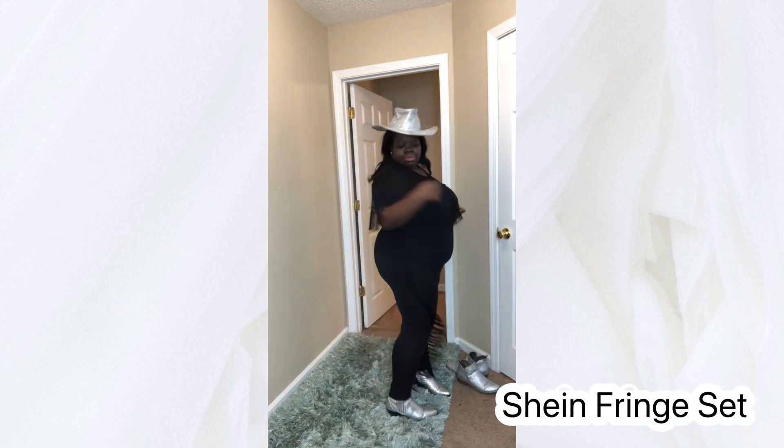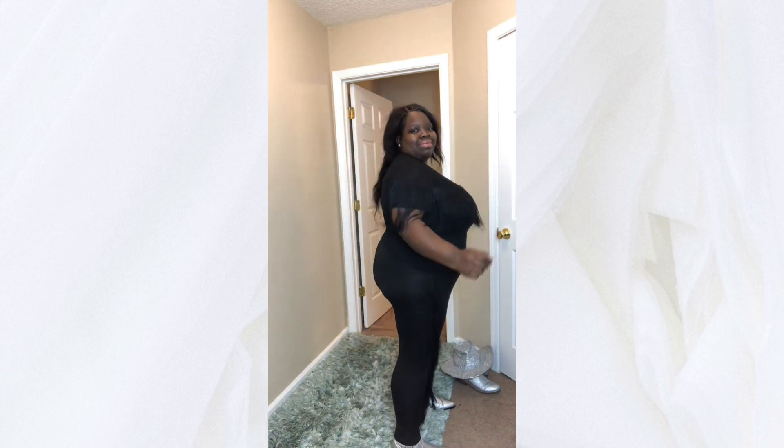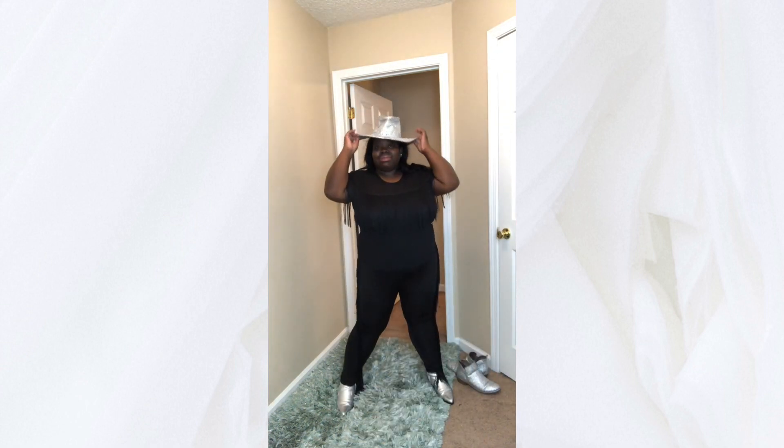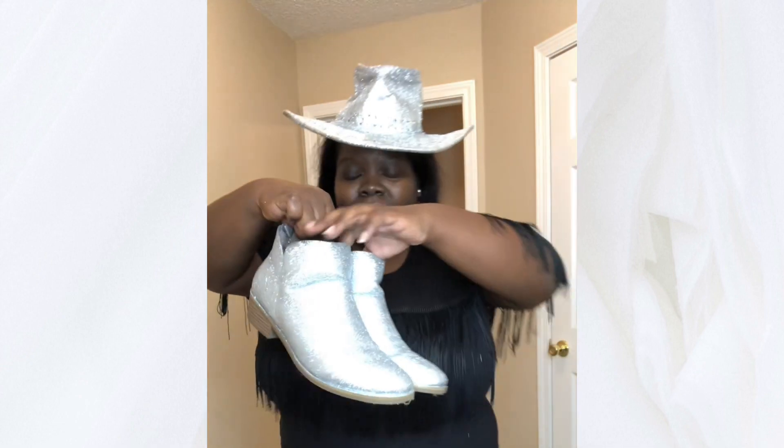This is the outfit that I went with — looking like somebody's auntie — but I went with this one because I thought it was fun. I love the fringe, I love shaking my fringe around and it was just fun. I also DIY'd my own glitter boots and hat. Let me know if you want to see the tutorial on that.